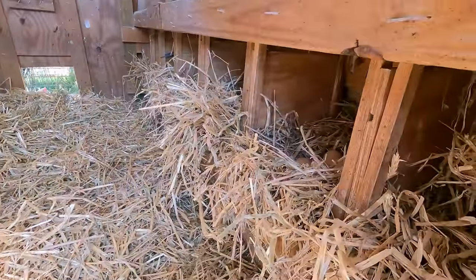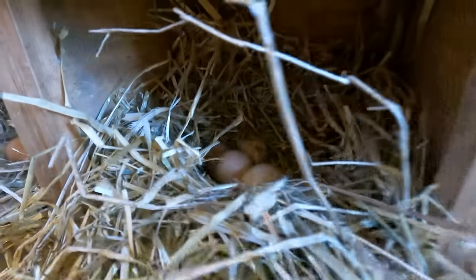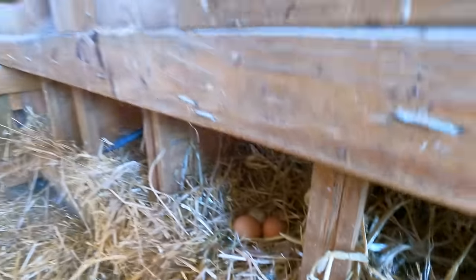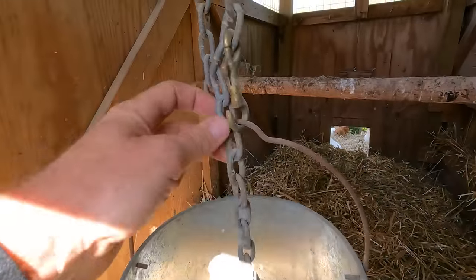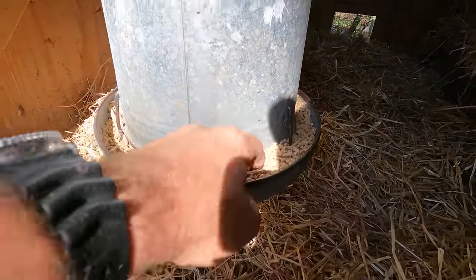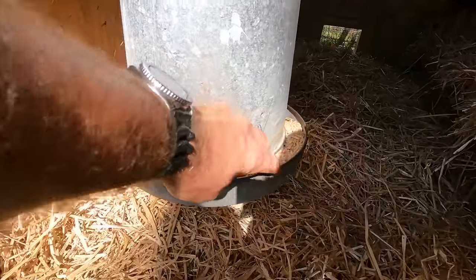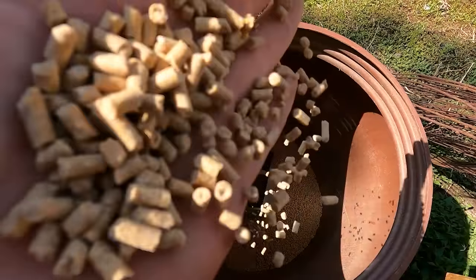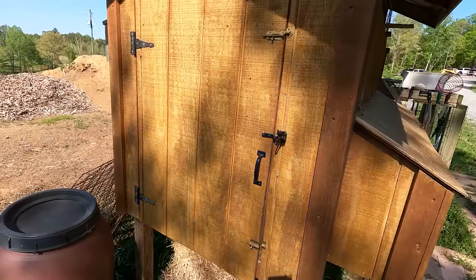Inside here are the nesting boxes — we have seven nesting boxes right here. And here is our hanging feeder. This feeder hangs by a little hook and chain, because if it's close to the ground the chickens will take their foot and kick the feed out and waste it. I use layer pellets — the Do More Tractor Supply brand. Works pretty good.